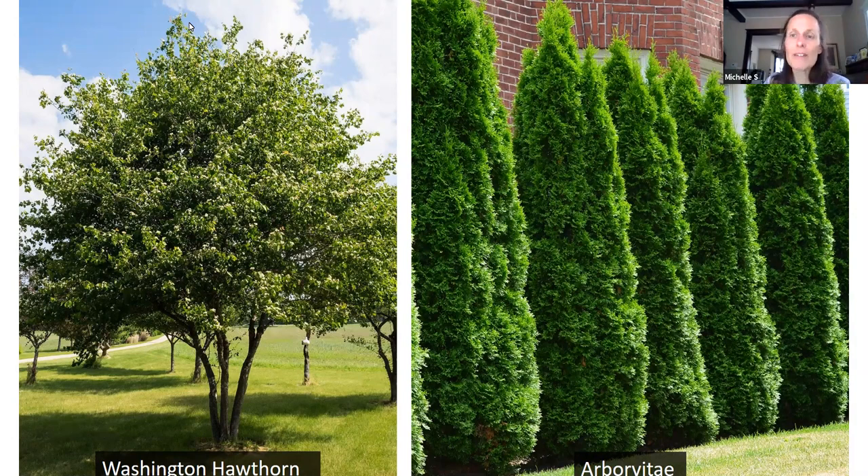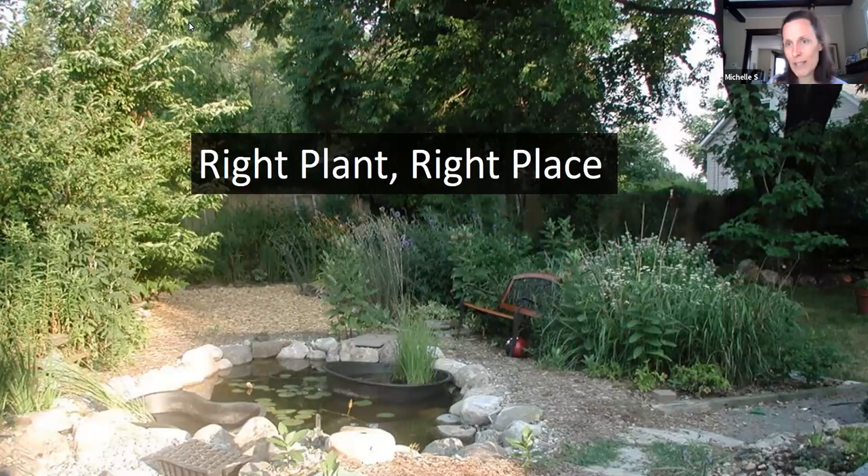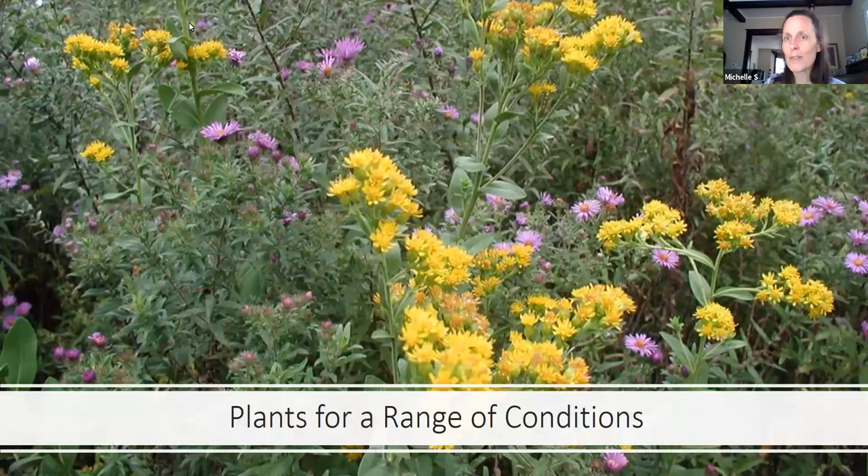Even if a plant is native to Michigan, it doesn't mean it's necessarily going to grow in your yard — you have to take into account your yard's conditions. In the gardening world we say: right plant, right place. Look at how much light there is during the day, what kind of soil you have — sandy or clay — and how much moisture it retains. We're going to highlight some plants that do best in different conditions. There is a goldenrod or an aster for any kind of condition you have, guaranteed — wet and sunny, wet and shady, dry and sunny, dry and shady. You just have to determine what you want and choose the appropriate plant.